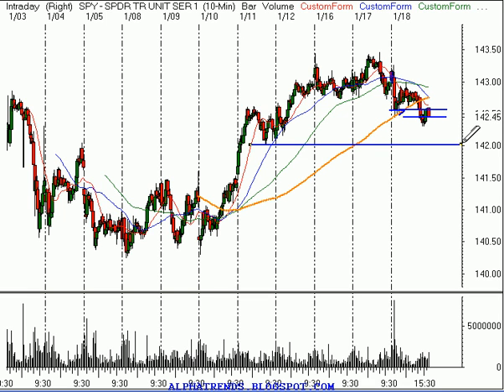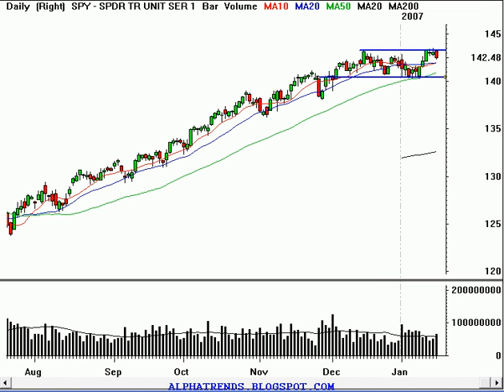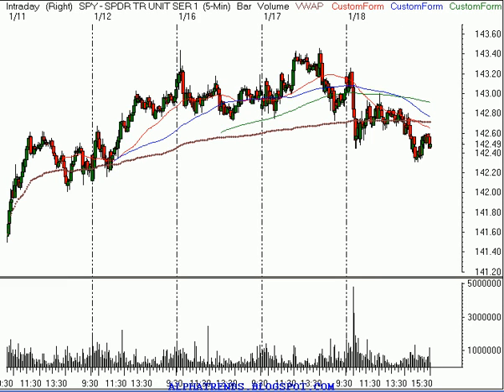That breakdown in the semis is pretty troubling. The 142 level looks like the risk, and then below that, probably 141.5 where we had this breakout occur from. If that full move is to fail, it could be indicating some bigger problems potentially. The market looks like it's not quite breaking down all the way yet because we've got this rising five-day moving average, but we definitely want to be more cautious in here.